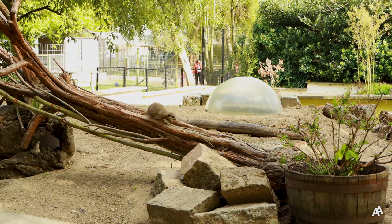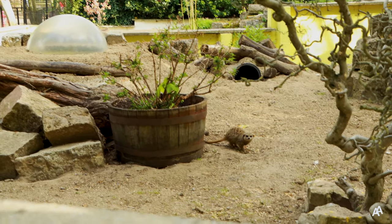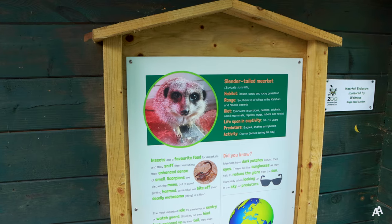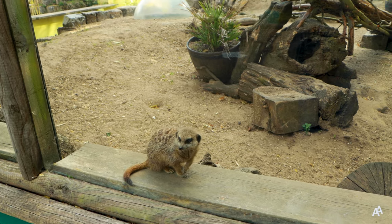Their neighbours here are meerkats. These animals live in African deserts and eat insects and scorpions. They have black patches around their eyes which act as sunglasses as they help to reduce the glare from the sun.